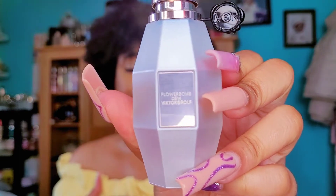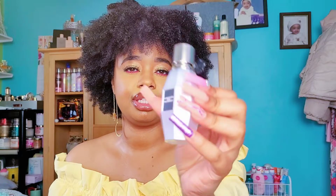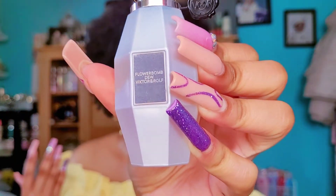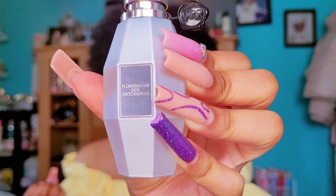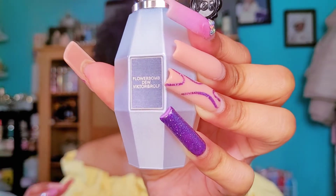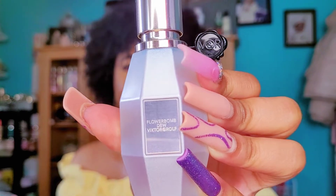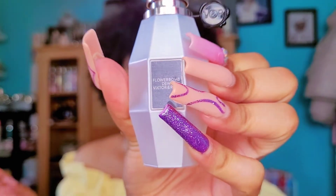One perfume that I personally feel is underrated is Flower Bomb Dew. It's really pretty — a little bit heavier florals, but not too heavy. It almost smells slightly powdery and really soft. It reminds me of the original Flower Bomb but softer, prettier, and more feminine. It doesn't have that spicy note that a lot of people don't like — it's really more of a soft, feminine, fluffy version. The longevity is awesome — I got six to seven hours from this. Give it a try even if you don't like other Flower Bomb flankers.